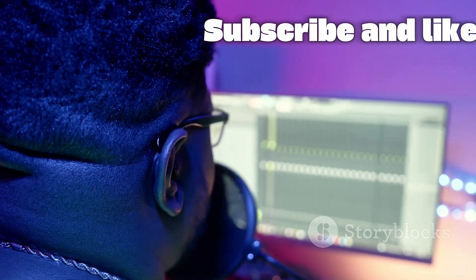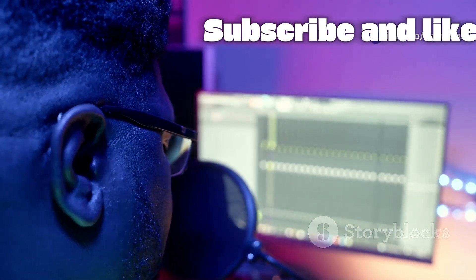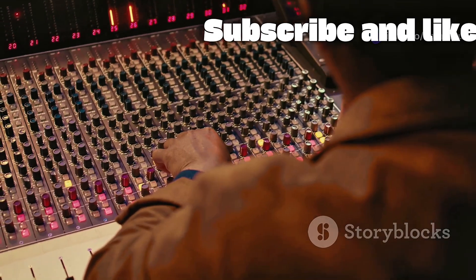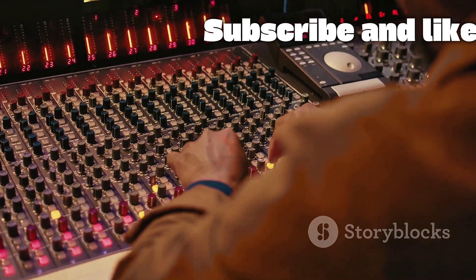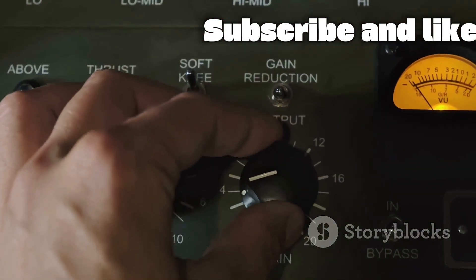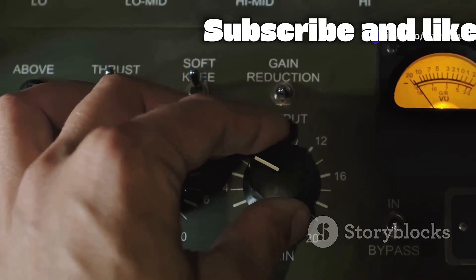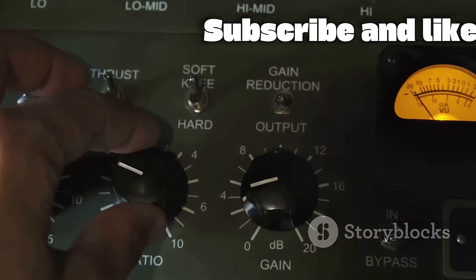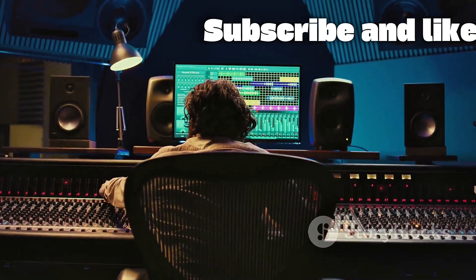They need a deep understanding of acoustics, signal flow, and the tools of the trade, but they also need a great ear and a feel for the music. They make hundreds of small decisions during a session, each contributing to the final product — from setting the initial gain on a microphone preamp to applying the final mastering touches. The engineer is the invisible hand guiding the listener through the sonic journey of a song, making a recording sound professional, polished, and powerful.